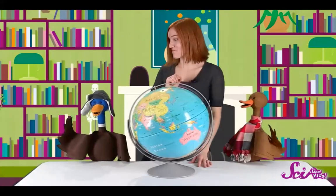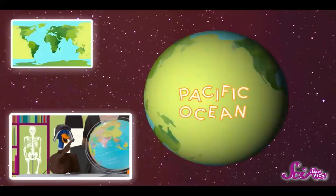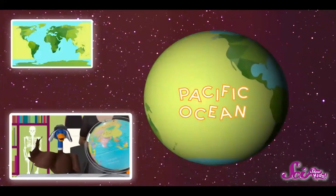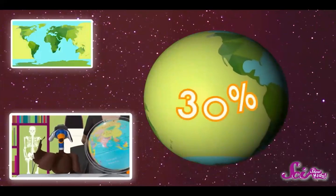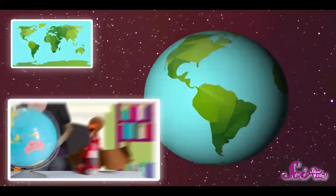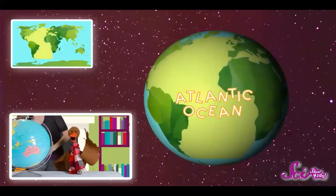Can you name the five oceans? First, there's the Pacific Ocean, over there between Asia and the Americas. It's the largest ocean in the world. It covers almost 30% of the planet. It's so big, all seven continents could fit over it with room to spare. On the other side of the Americas is the Atlantic Ocean, the planet's second largest ocean.